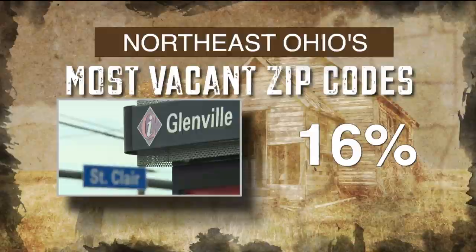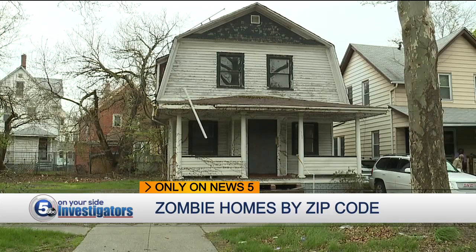They don't realize what they're doing to the big picture — they're destabilizing neighborhoods once again. Cleveland Councilman Michael Polenzic's ward has one of the hardest-hit neighborhoods. Polenzic blames Cuyahoga County for dramatically reducing property values in the zip codes with heavy vacancies.